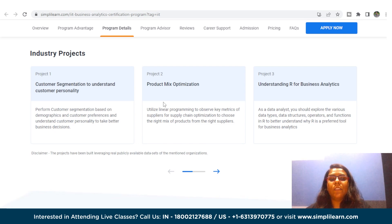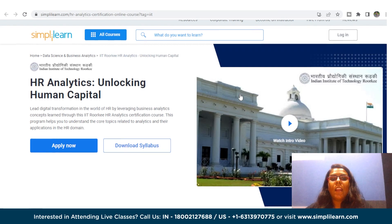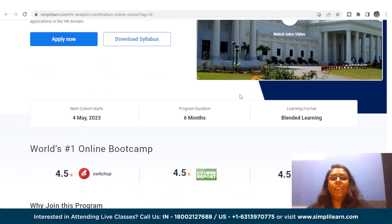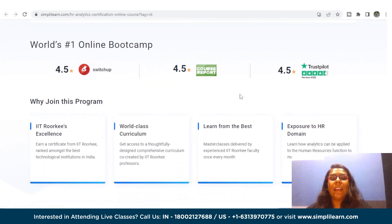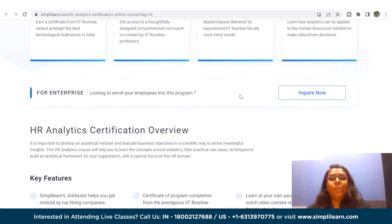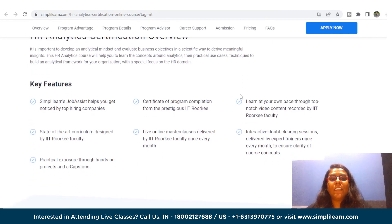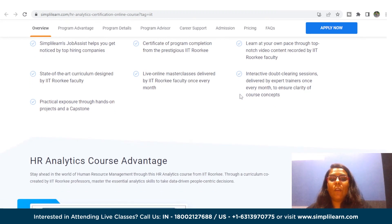The last certification covered in this video is IIT Roorkee HR Analytics: Unlocking Human Capital. This HR analytics course can be your gateway to staying current with the latest business analytics applications in the HR domain. It provides a detailed exploration of essential analytics concepts including statistical analysis, data visualization, predictive analytics, prescriptive analytics, and machine learning alongside their practical use cases, helping you acquire skills to apply data-driven insights to optimize HR operations, enhance employee performance, and improve organizational outcomes.